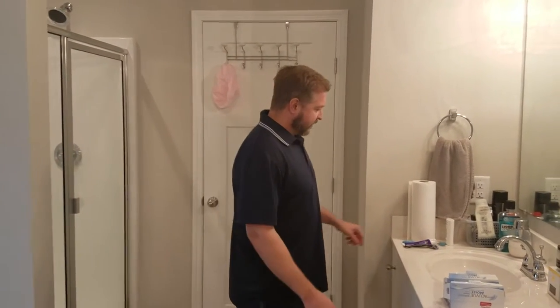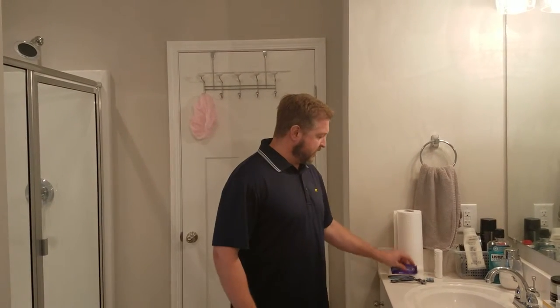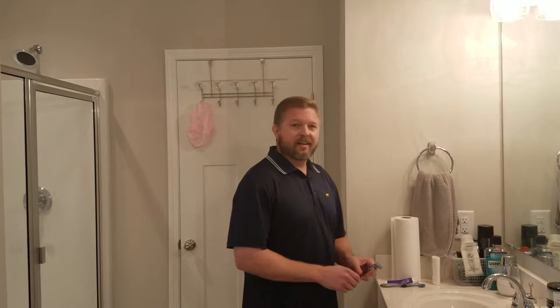First things first. Toothpaste — something you use to brush your teeth. You got your toothbrush, use that to brush your teeth. You got a razor.